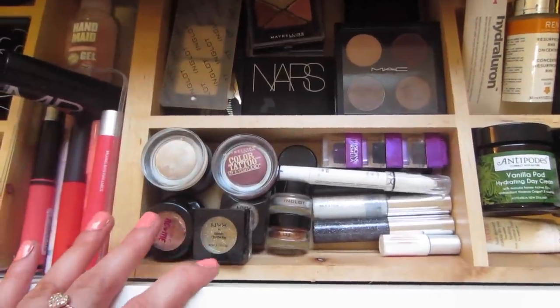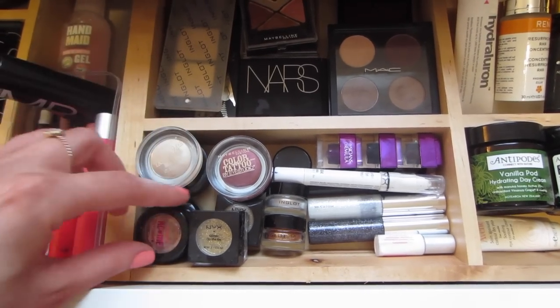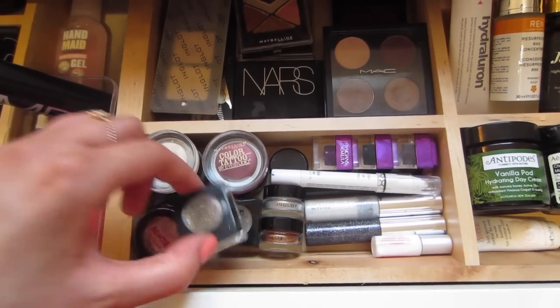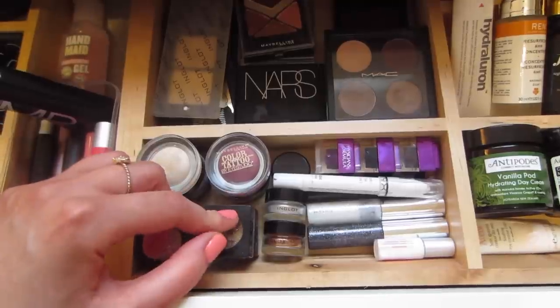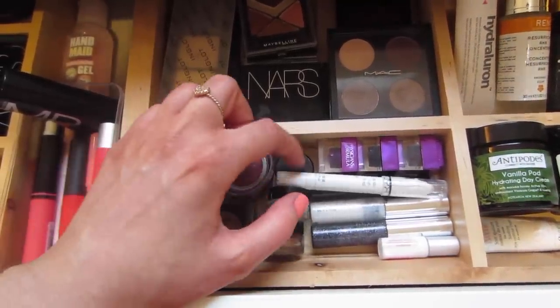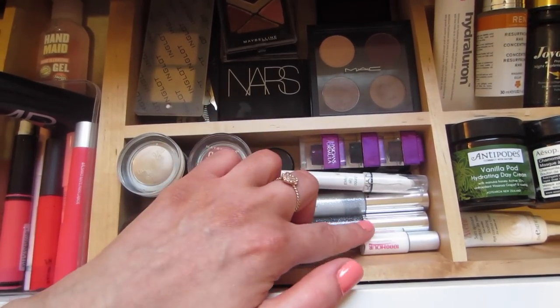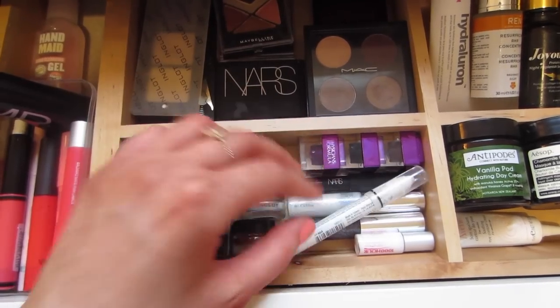Here I've got some cream shadows and loose pigments — a couple of the Maybelline Color Tattoos, Astralis metallics which I love, a single NYX eyeshadow, and some NYX glitters. I don't know when I'll ever use these but I just want to hold on to them just in case. There are also some loose pigments by Inglot, a MAC Reflects Pearl loose pigment, some glitter liners, eyelash glue, a NYX jumbo eye pencil, and a NARS eyeshadow stick.